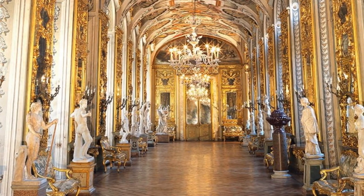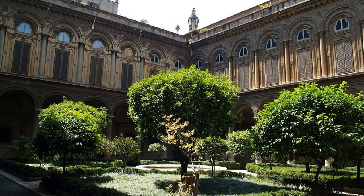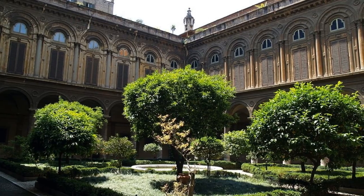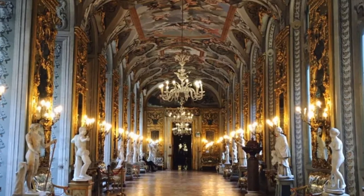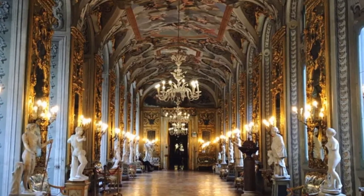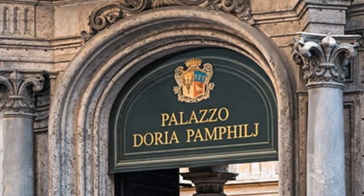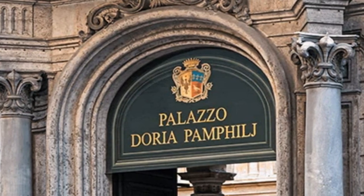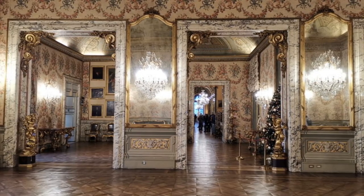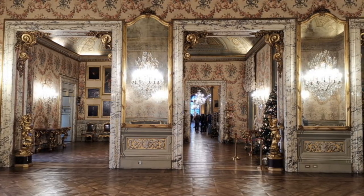Our next hidden gem takes us deep into the opulent world of art and history: the Palazzo Doria Pamphilj. This grand palace, tucked away in the heart of Rome, holds a remarkable collection of masterpieces that often go unnoticed by tourists. As you step inside, you're immediately transported to a world of elegance and artistic splendor. The palace, still privately owned by the Doria Pamphilj family, boasts an extraordinary collection of paintings, sculptures, and decorative arts spanning centuries.